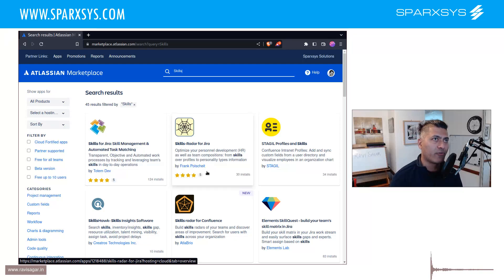The problem is that in Jira there is no straightforward, easy way to do skill management. You can always install an app, but even after installing the app you will not be able to get everything you need, because when you're talking about skills it can be a bit more complicated. Especially in big companies and organizations, there is always a separate HR system where they keep track of skills.